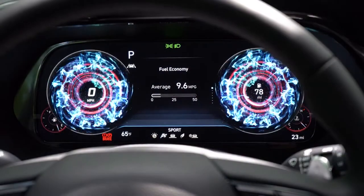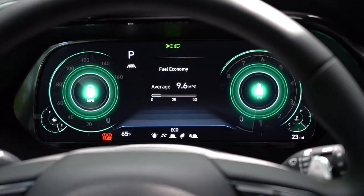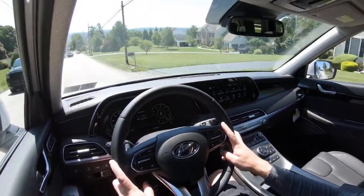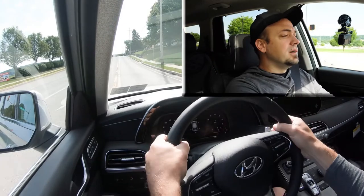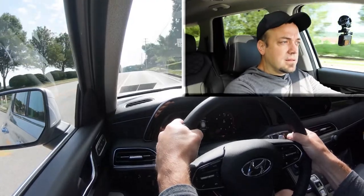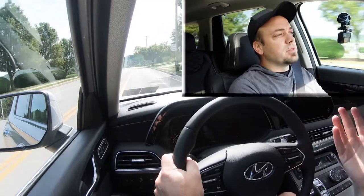Let's go ahead and turn it to Sport mode — it does change the gauges as well, I'll show you the full digital gauge cluster later when we get to the interior. Let's put the paddle shifters to the test first and see how quickly they react. In three, two, one...